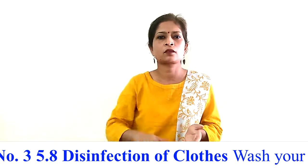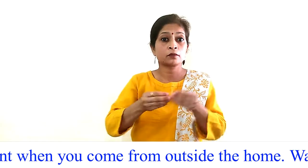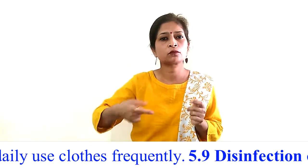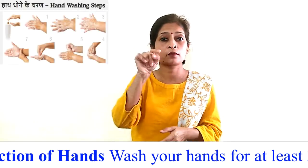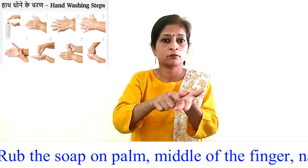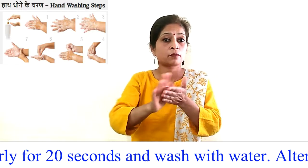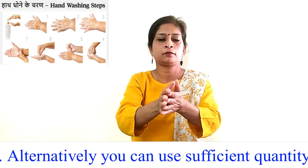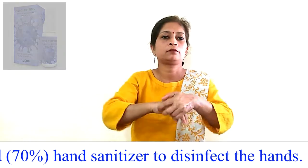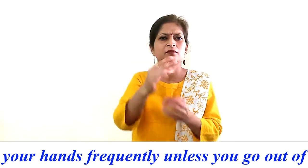Procedure 5.8 — Disinfection of clothes: Wash your clothes immediately with detergent when you come from outside the home. Wash your towel and daily-use clothes frequently. Procedure 5.9 — Disinfection of hands: Wash your hands for at least 20 seconds with water and soap — rub the soap on the palm, middle of the fingers, nails, and wrist properly for 20 seconds, then wash with water. Alternatively, you can use a sufficient quantity of 70% alcohol-based hand sanitizer. Note: You do not need to sanitize your hands frequently unless you go out of your home, but sanitize your hands before eating anything.